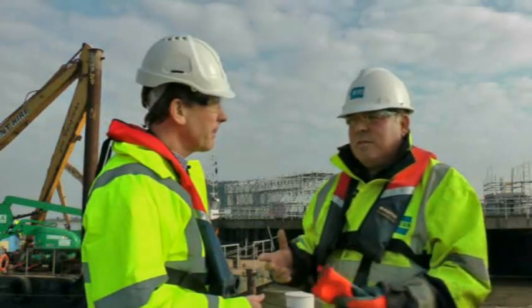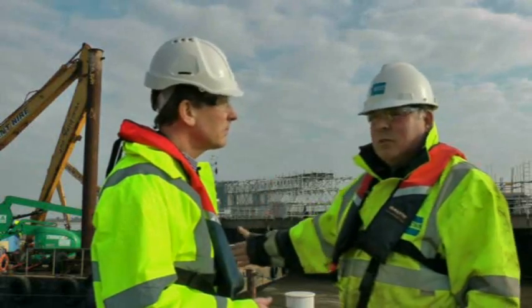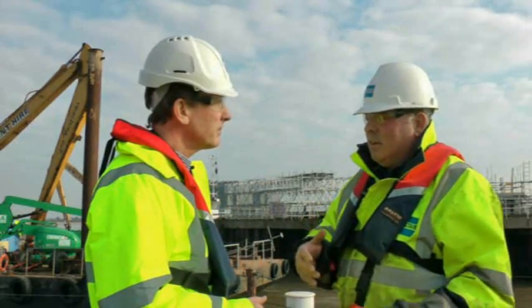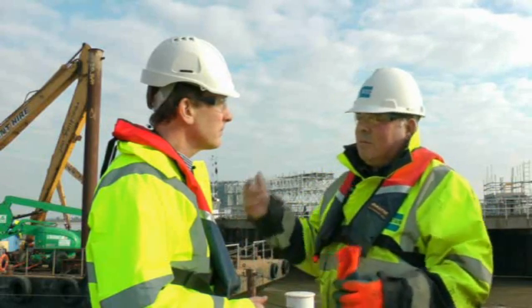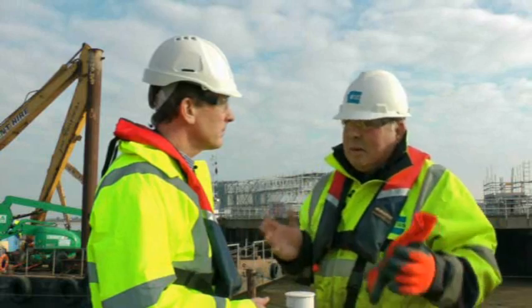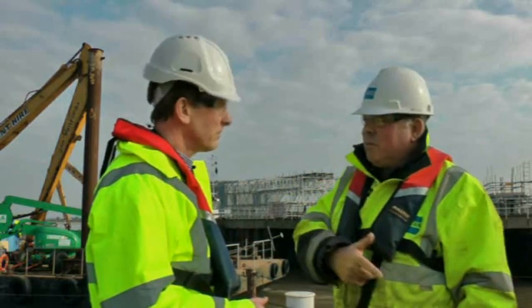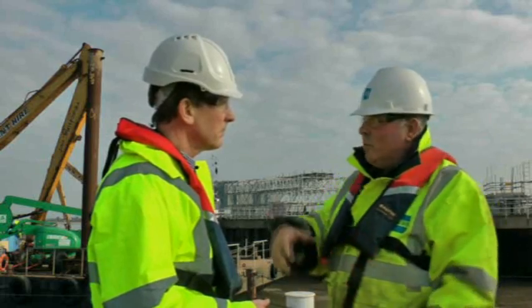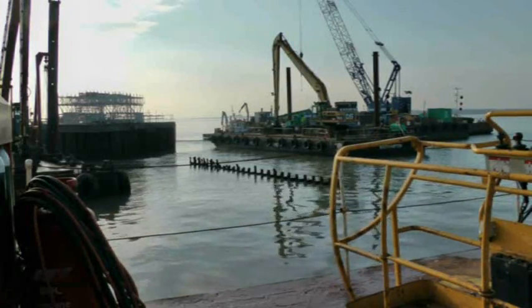The risks in this environment are quite extensive. The main one is just drowning — you're working over water, or you're working at height. Once we pull all the piles out, we've got lifting. The panels we're pulling out are up to 17, 18 ton. Then you've got crane movements on the barge, and then as you move around, you can see we've got the dredger, so you've got that movement all the time.